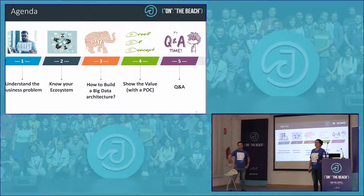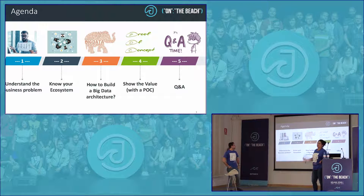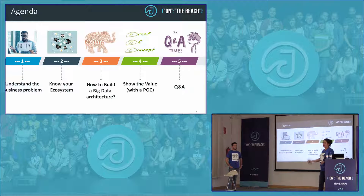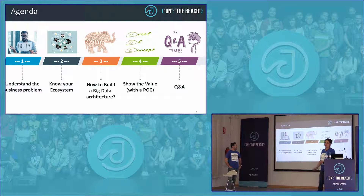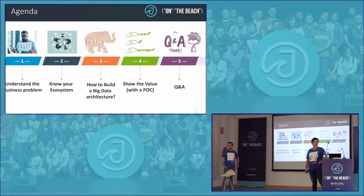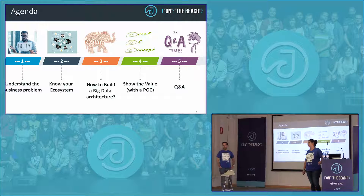Today we will first look at understanding the business problem of your budget owner, knowing your ecosystem, then Javier will tell more about how to build your architecture on big data, and then we want to show you how you can demonstrate the value to your business owner, and then we have time for questions.